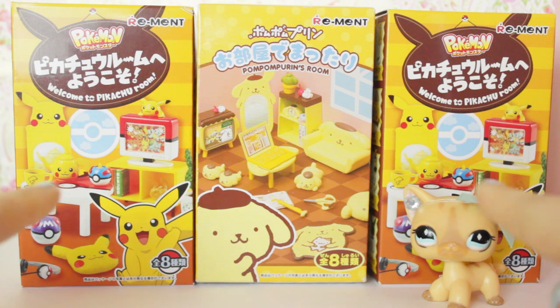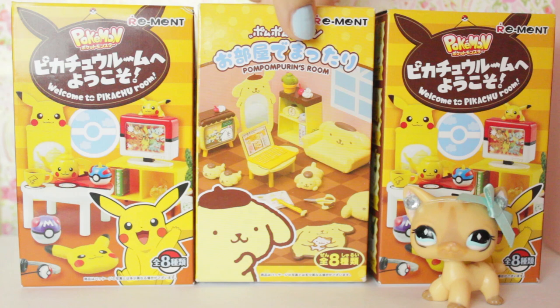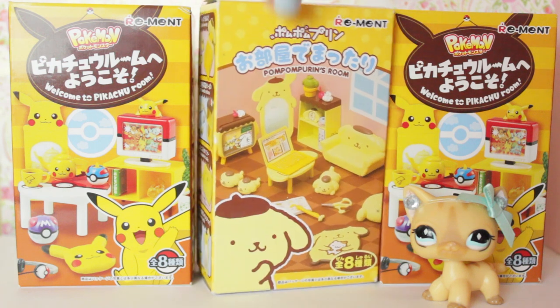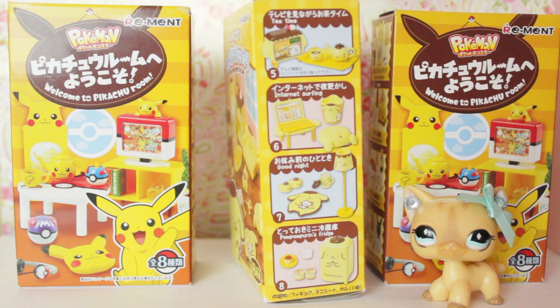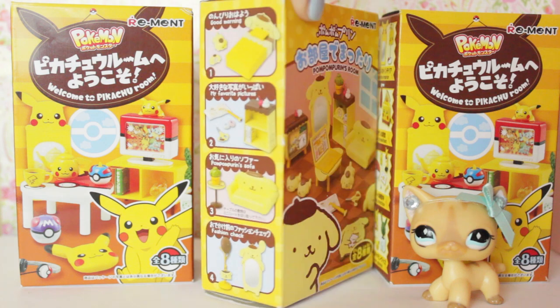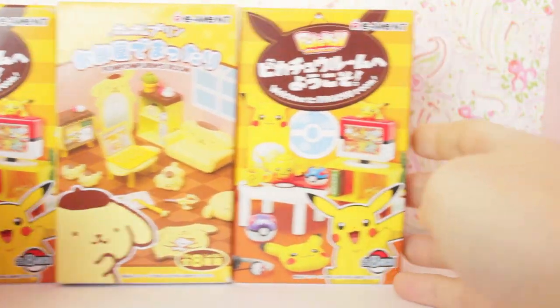I would have got a full case of these, but there wasn't a full case available, so I just picked up two random ones. If you guys don't know what remints are, they are basically little random furniture pieces. Well, these ones are. You can get a lot of different types of remints like cats, dogs, animals, food, keychains, but you can get little miniature furniture things, which I got today, and they'll be perfect for LPS videos. Let's take a look at their boxes first.